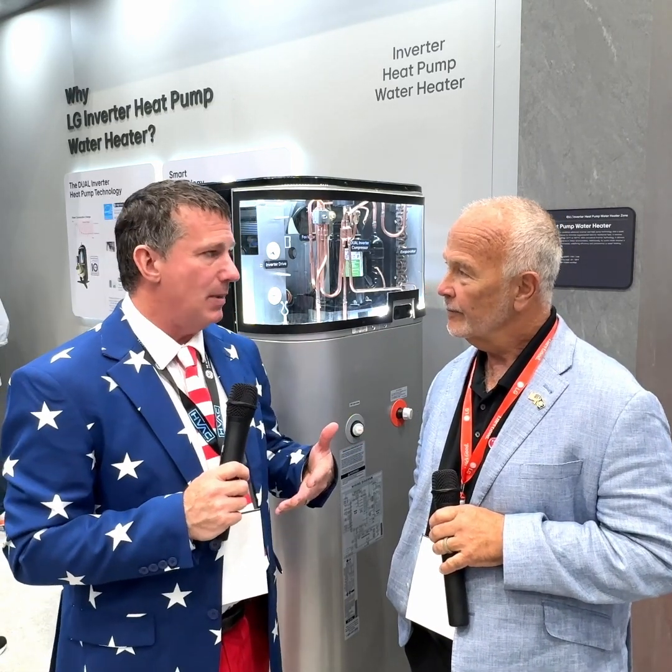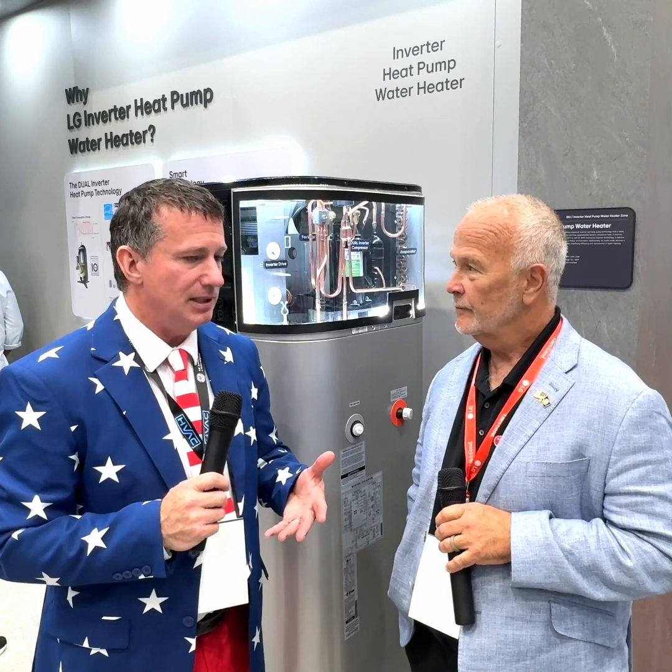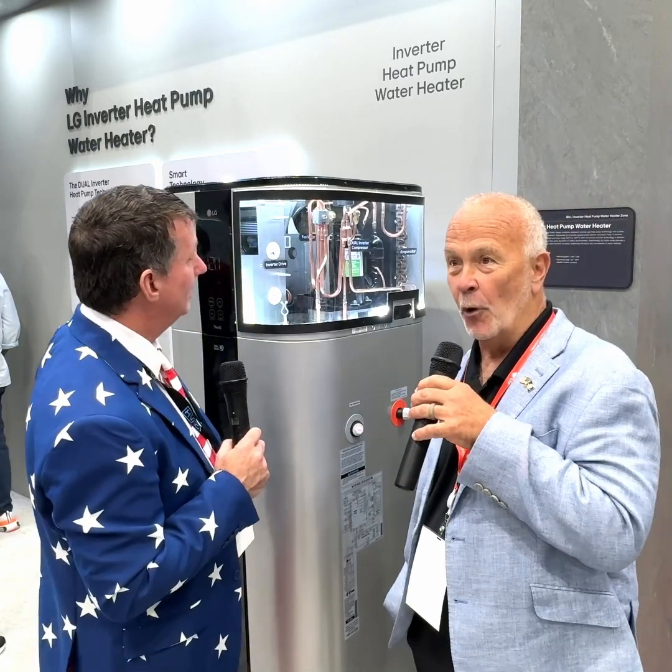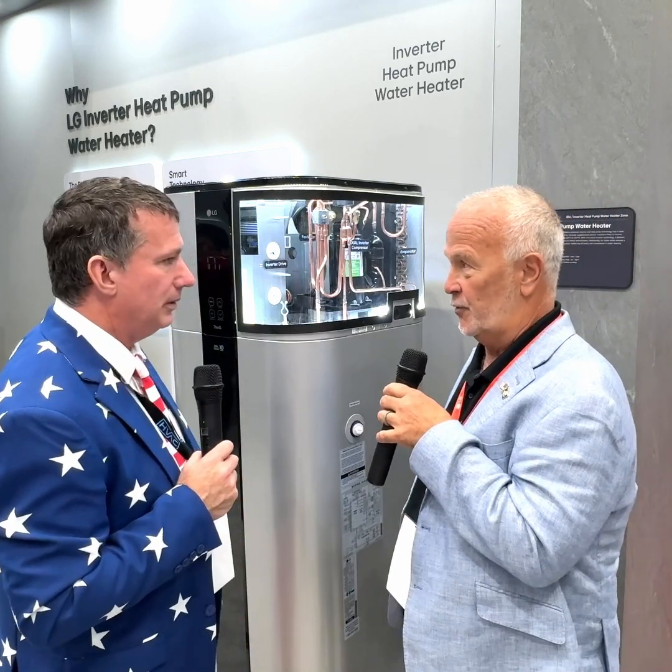We spent a lot of time talking about heat pumps and new technologies in the HVAC industry. Heat pumps are going everywhere. If you look behind me here, we have LG's new heat pump water heater. Certainly heat pump water heaters aren't new to the market, but basically a new product for us.